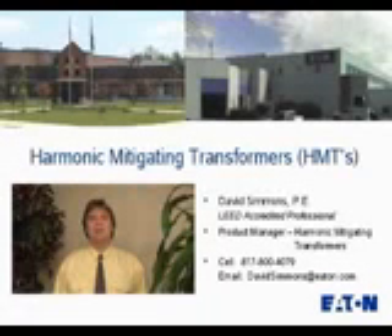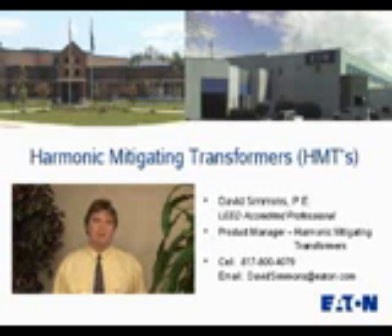Hello and welcome to the Eaton Cutler Hammer product video highlighting the harmonic mitigating transformer. My name is David Simmons and I serve as the product manager for HMTs. I'm also an electrical engineer with PE license and have LEED accredited professional certification.